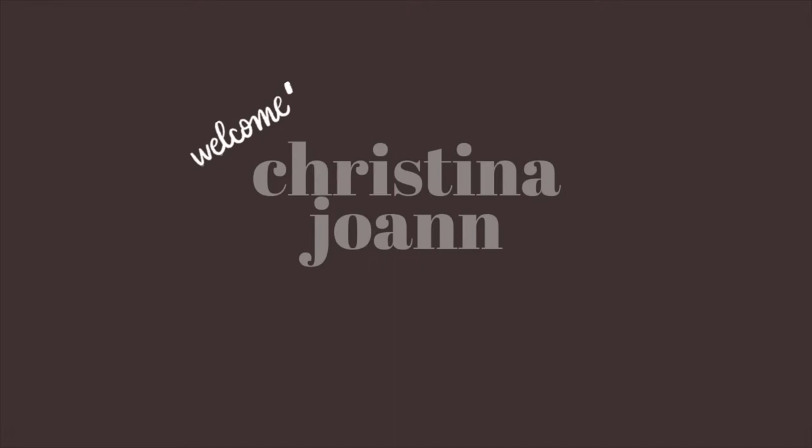Welcome back to my channel! My name is Christina and I upload videos on beauty, fashion, and lifestyle. Today I'll be styling sweaters, focusing on how to style them for a more petite body size like mine. For reference, I am five feet tall and about 115 pounds, so you can reference that with the different sweaters, jeans, and pants I'll be styling today.